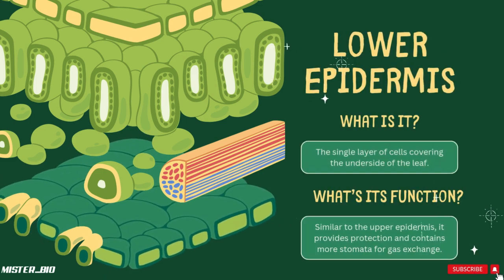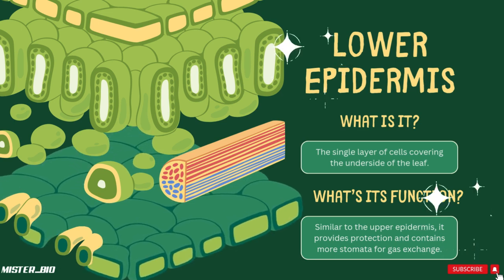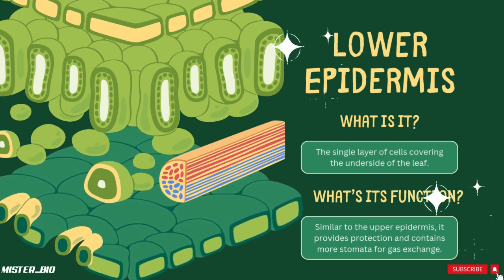Last stop, the lower epidermis — the single layer of cells covering the underside of the leaf. Similar to the upper epidermis, it provides protection and contains more stomata for gas exchange.